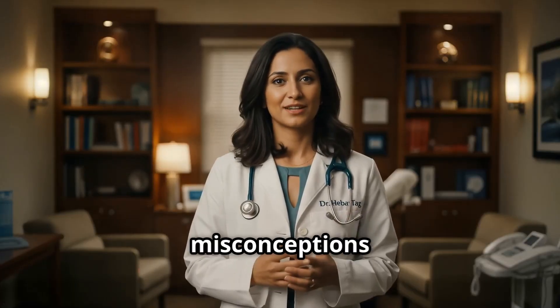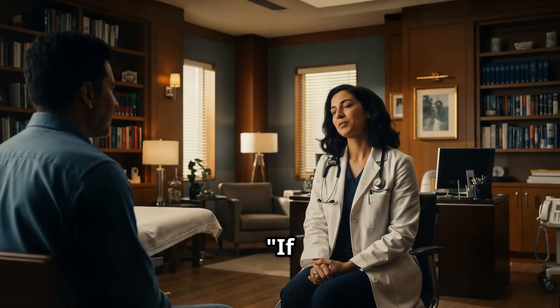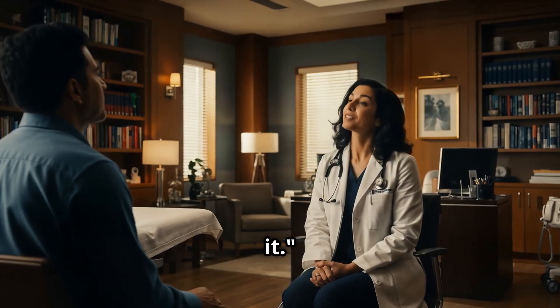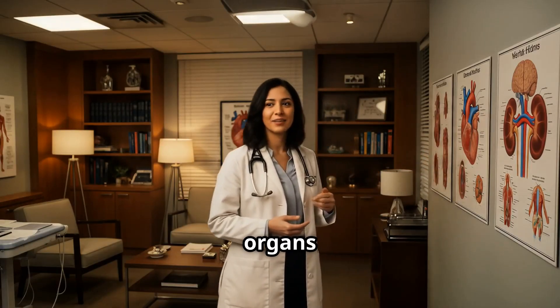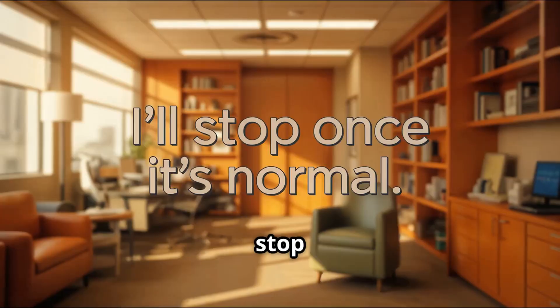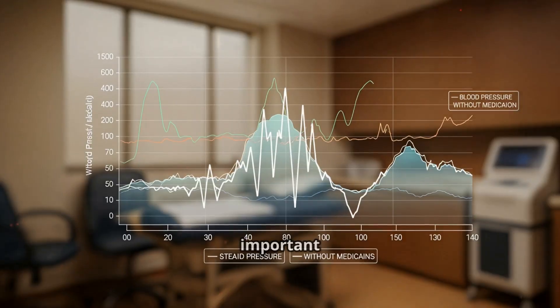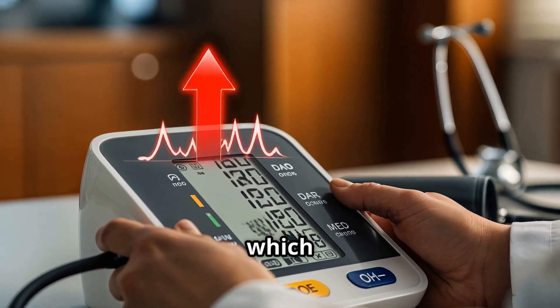Now let's address some common misconceptions about blood pressure medication. First: 'If I feel fine, I don't need it.' This isn't true — blood pressure medications are preventive, and symptoms may not show until damage is done to organs like the heart or kidneys. Another misconception: 'I'll stop once it's normal.' Your blood pressure is normal because you are compliant with the medicine daily. Stopping can cause rebound hypertension, which can be dangerous.